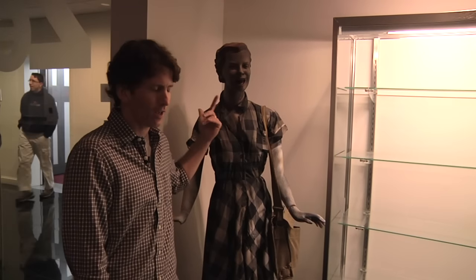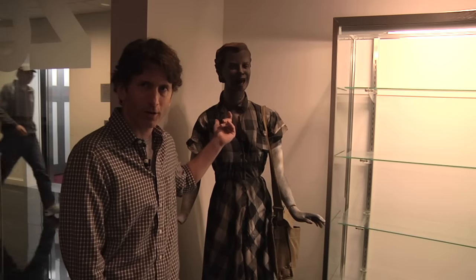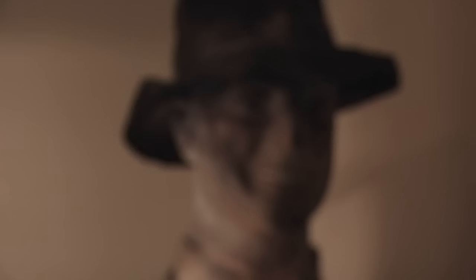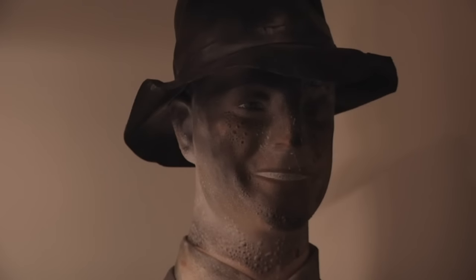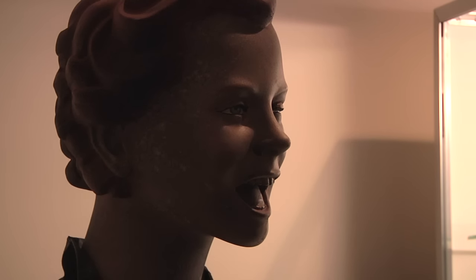These were used for some marketing things for Fallout 3. Our marketing group got them from a Hollywood prop studio and they said they'd been used before. Then I was watching Indiana Jones and the Crystal Skull — which I don't plan on watching again — and this is in the movie where they blow the town up. I watched it and said, 'That's our Fallout lady.' So now I have an actual Indiana Jones prop.